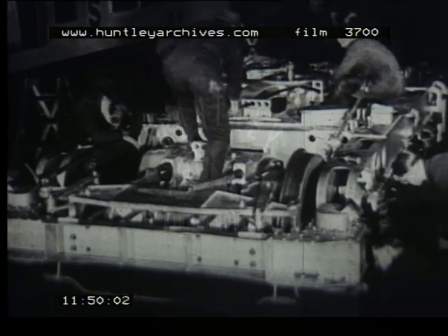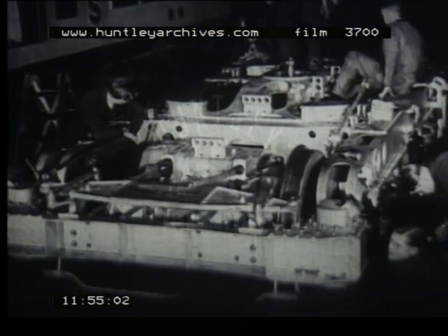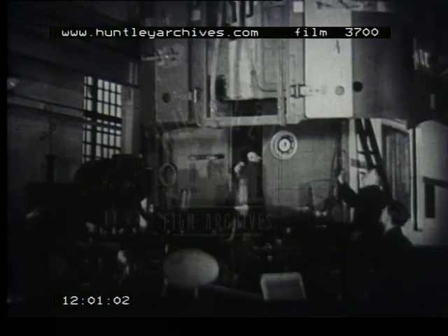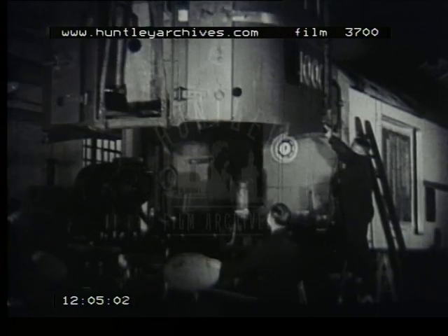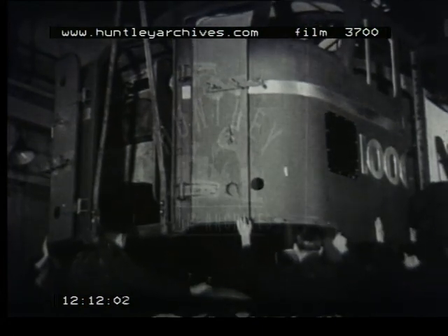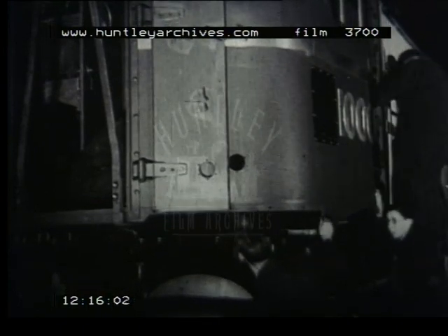Power from the main generator is transmitted to six traction motors, three on each of the two bogies. Adjustable cushioned seats make driving number 10,000 almost an armchair job. A cab is provided at each end. Fittings include the main controller, brake valve, windscreen wipers, sanding and hooter valves. There are defrosters and sun blinds. Dashboards with indirect lighting for the instruments give the crew information on the working of the engine and equipment.